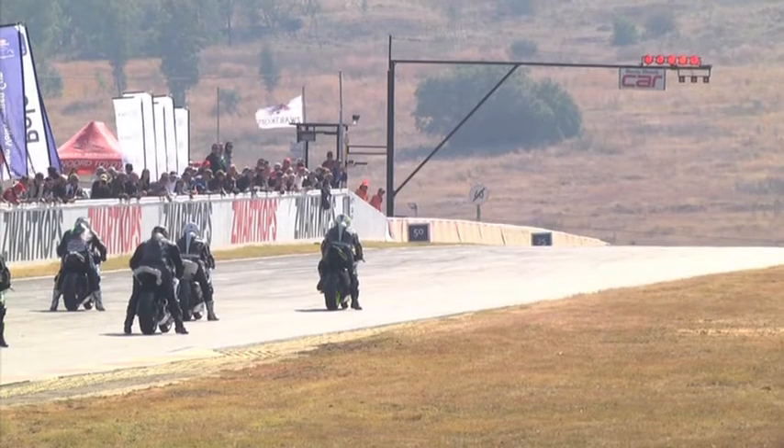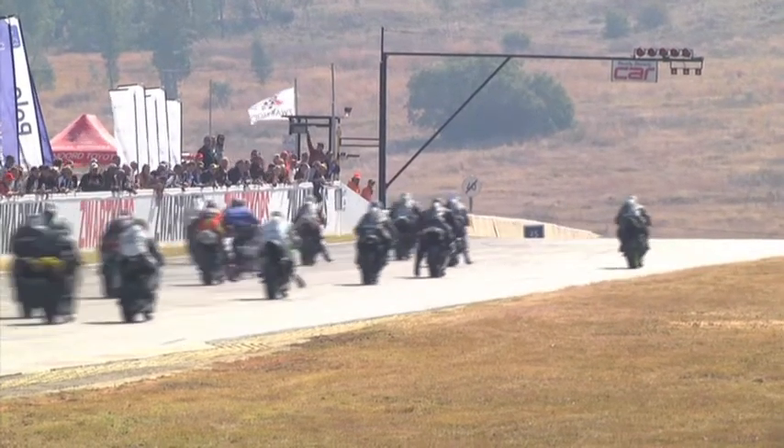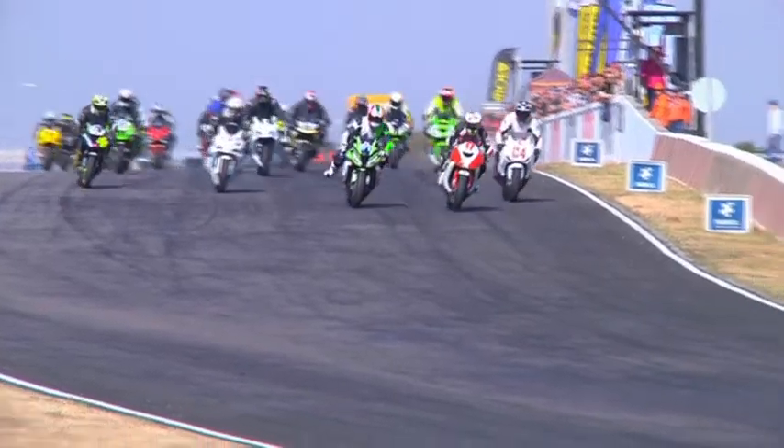Fortunately, the red flag comes out, giving our SWAT Corps medical team a chance to get to him and get him sorted out. Restart down towards Turn 1.